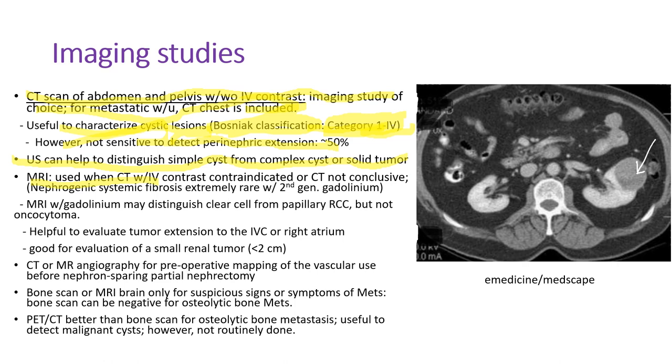MRI scan is used when CT with IV contrast cannot be used due to allergy or renal failure, or when CT findings are not conclusive. We used to avoid MRI with gadolinium IV contrast because of nephrogenic systemic fibrosis, especially when GFR is less than 30. But the second-generation gadolinium really doesn't cause nephrogenic systemic fibrosis — it's extremely rare. So patients with GFR less than 30 can still have MRI with second-generation gadolinium. MRI with gadolinium may distinguish clear cell from papillary carcinoma, but not oncocytoma. It's helpful to evaluate tumor extension into the inferior vena cava or right atrium and for evaluation of small renal lesions less than 2 cm.